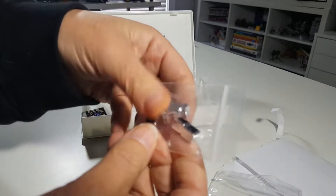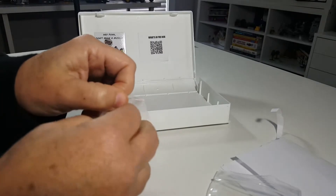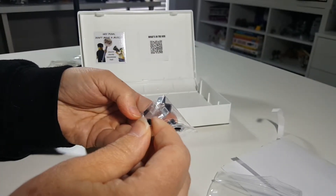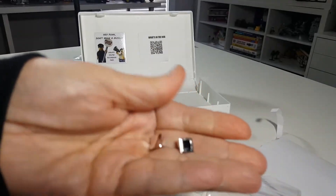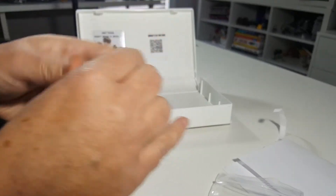Oh, these are cool too. Cheese slopes. And they're chrome. Two, four, six, eight — looks like we maybe have ten of those. Very nice. Liking the bricks in here. Good job, Clutch.